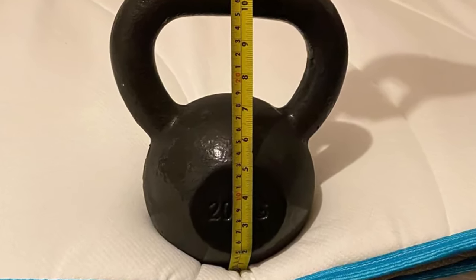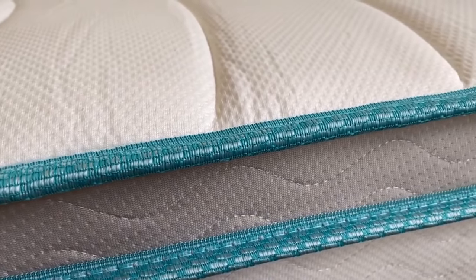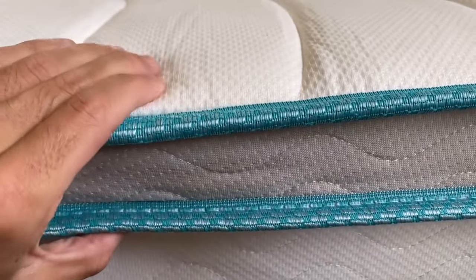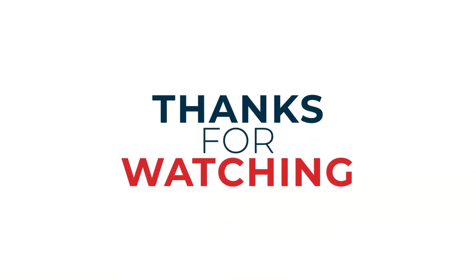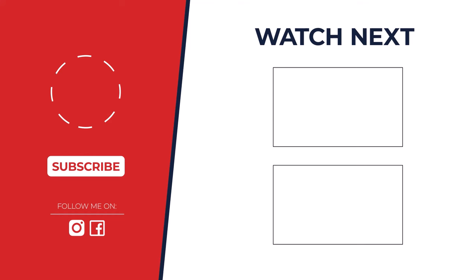Thanks for watching. I hope you found it helpful and informative. If you enjoyed this video, please give it a thumbs up and subscribe to the channel for more great content. Don't forget to hit that notification bell so you never miss an upload. Check out the description below for more information, and feel free to leave a comment if you have any questions.